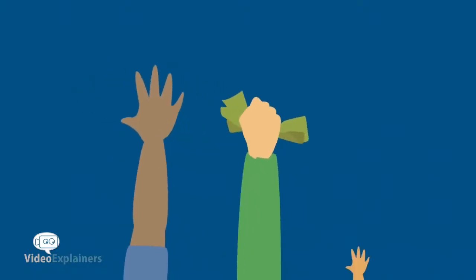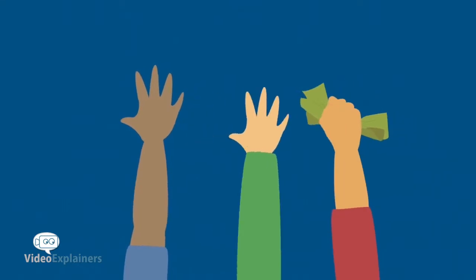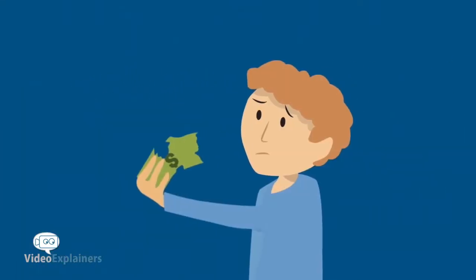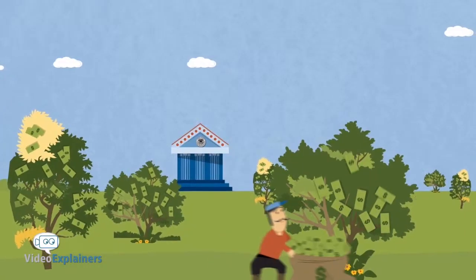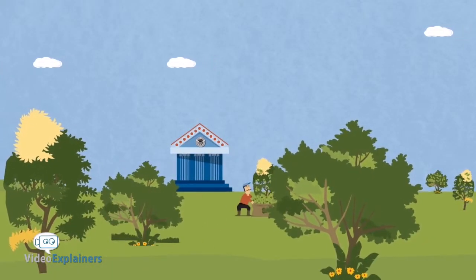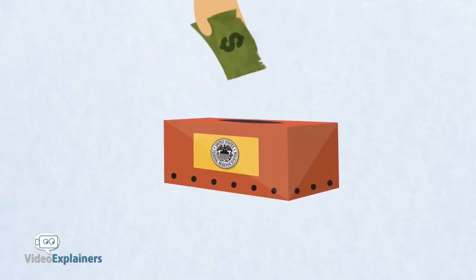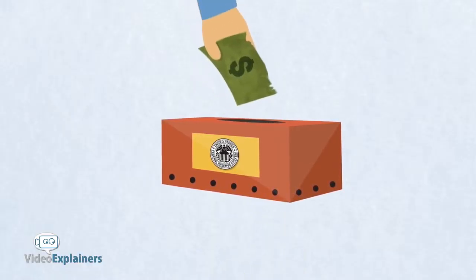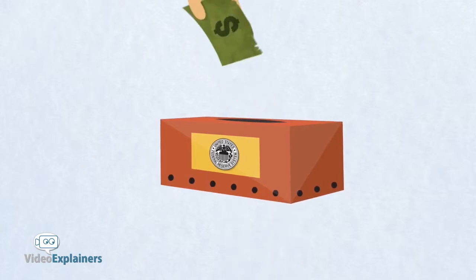Ever see a dollar bill that's torn and crinkled up? It's been handed back and forth so many times it's ready to fall apart. Well, the Fed replaces that worn-out, damaged green with crisp new bills. The entire life of a one-dollar bill is only a few years — then it's off to the shredder. So long, dollar bill!